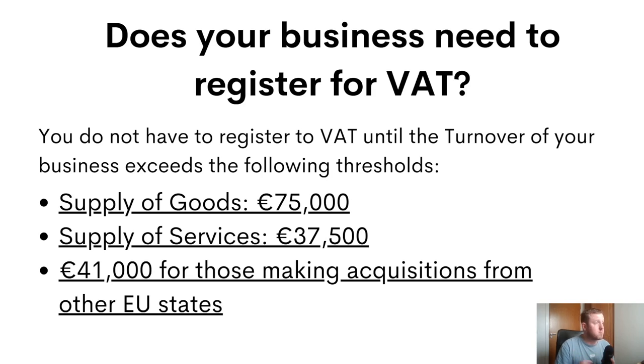There may be some reasons for voluntary registration, particularly cash flow reasons. If your business has a lot more outgoings than incomings right now, that would mean you're paying more VAT on your purchases than on your sales, putting you in a net refundable position with the Revenue Commissioners. By registering for VAT, you'll be able to recoup these refunds every time you do your VAT return, which can be quite good from a cash flow point of view when your business is just starting.